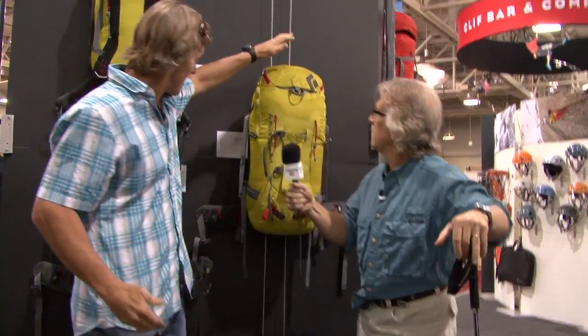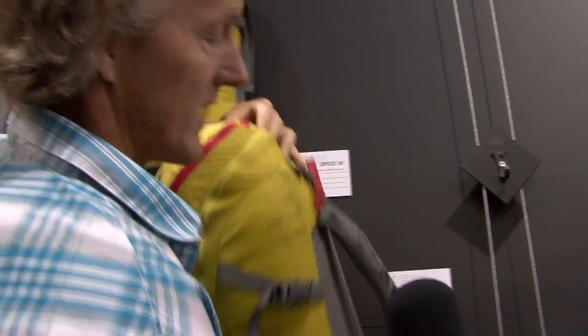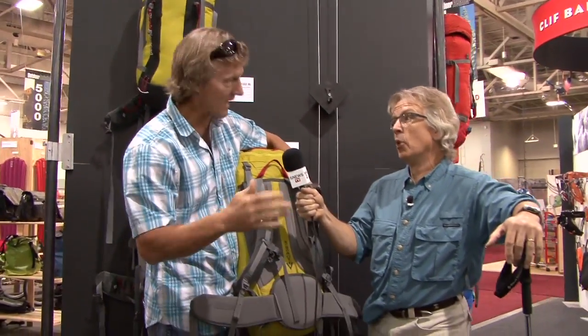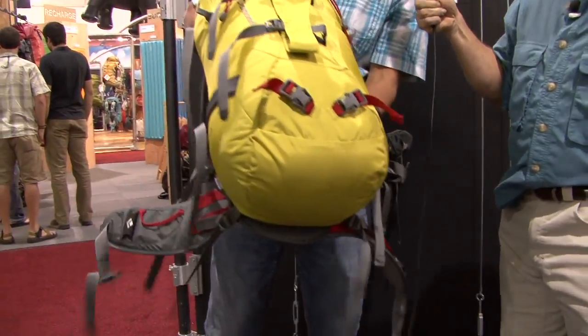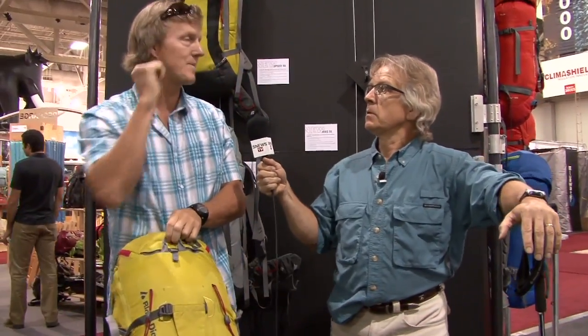This is the new Access pack from Black Diamond. Part of their award-winning series, it features ergo active construction — when you walk, your hips move and this moves laterally with you. It's a more alpine style design: carries crampons, ice axe, can slot skis on the back, European guide-style inspired. Also has a helmet carrier. Beautiful — 150 bucks, three pounds seven ounces. Lightweight.